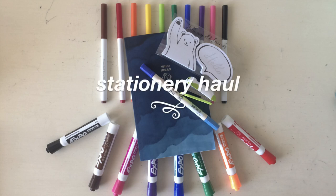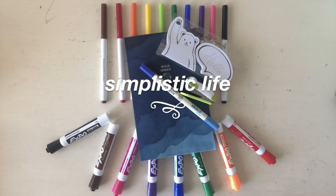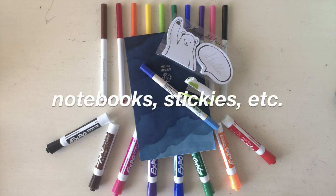Hi everyone, it's Jennifer, and today I'm going to be doing a stationery haul. All of the items in this video were gifts from my friends, so thank you so much for your kindness and support. I'm going to start with pens and markers, and then move on to other stationery knickknacks.